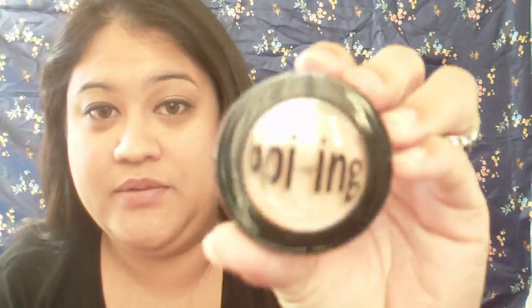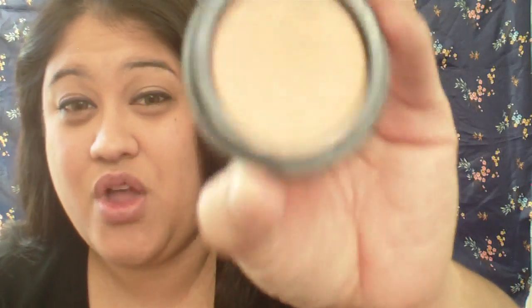For concealer, I've been loving the Benefit Boing Industrial Strength Concealer. Coverage is really really good. It does not crease on me at all. I don't have it on today — I'm wearing MAC Moisture Select — but I love this one.